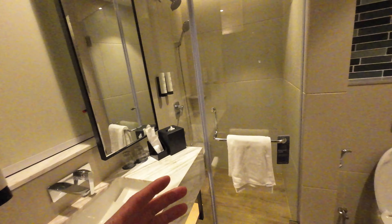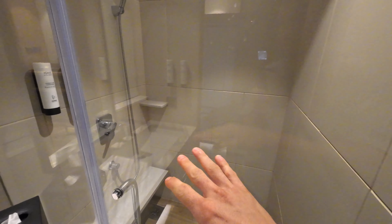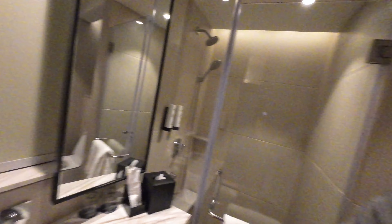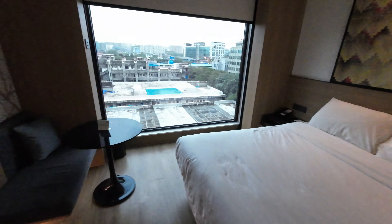Here you have the bathroom — pretty small, but pretty nice as well. We have a nice big shower with a sitting area in there, and of course your sink. As I said, it's a pretty small room. Then here you have a double bed.